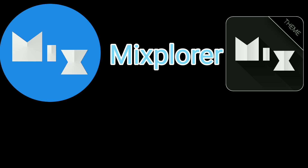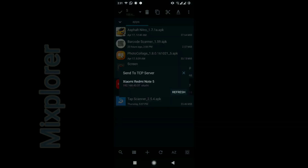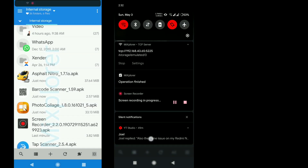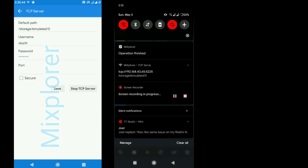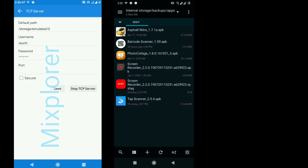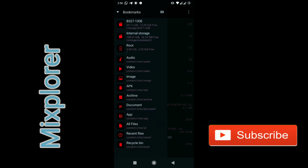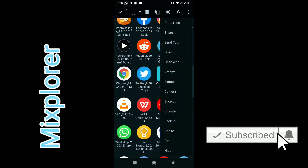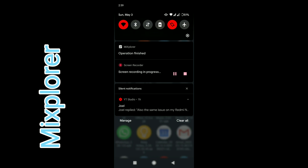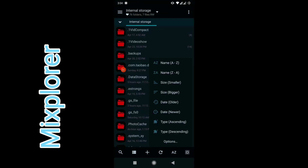Next in line is MiXplorer, an Android file manager that I cannot do without. You can create a TCP server and then copy any kind of file from one phone to the other, maybe an APK file. It's just so easy to set up the TCP, then you also set it up on the other phone and then you can transfer any file with very high speed. You can also select an app or all the apps and transfer them to the next phone that has the file explorer. There is also an HTTP server that you can use to share files with any browser. There is FTP.